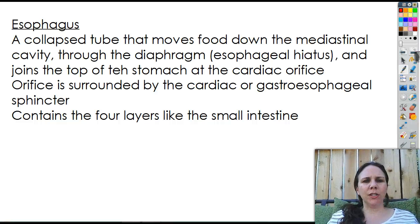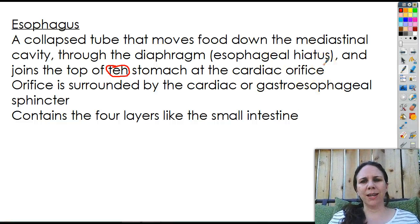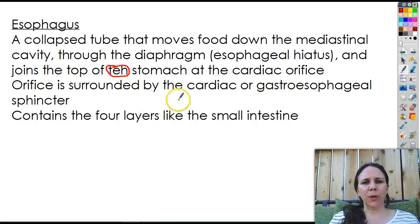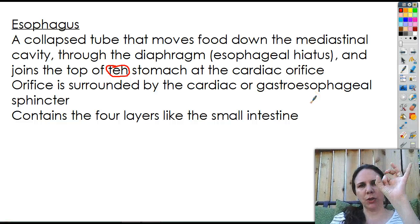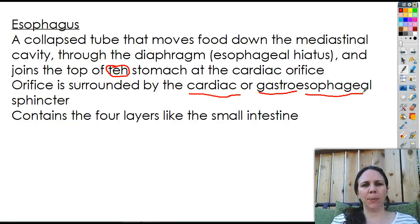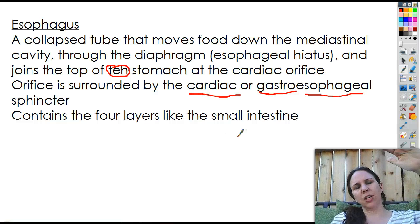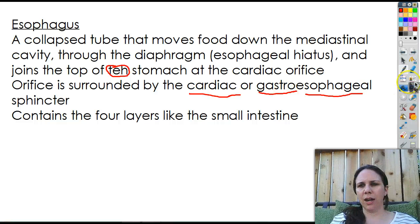Hiatus means hole. And it joins the top of the stomach at the cardiac orifice — orifice just means hole. So there's a hole at the top of the stomach called the cardiac orifice. The orifice is surrounded by the cardiac or gastroesophageal sphincter — a circular muscle that can open and close — cardiac because it's close to the heart. Gastroesophageal is better because it's the junction between the gastro (stomach) and esophageal (esophagus), where they join together. There are four layers, just like the small intestine: mucosa, submucosa, muscularis, and then the serosa.